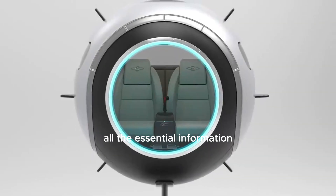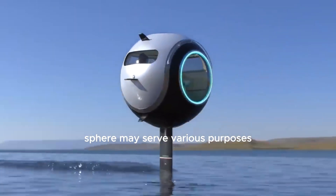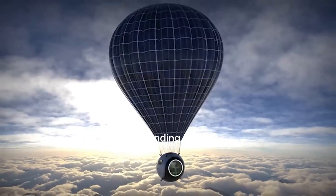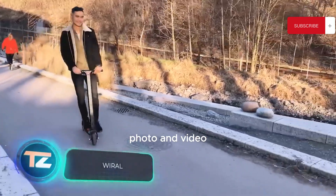All the essential information will be displayed on the windshield. In the future, this versatile sphere may serve various purposes — for instance, there are pictures showing the Stratosphere living up to its name by ascending in a hot air balloon.